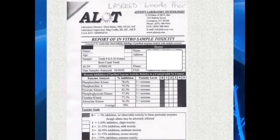This is the same patient. Three other teeth had to be removed at the six-month mark after having the laser treatment done. Look at the toxicity level — it is at its peak, it can't go any higher than five. Those three teeth inhibit the body's ability to create ATP by 78%. That's remarkable.